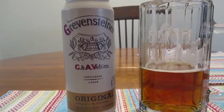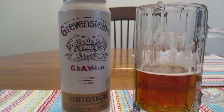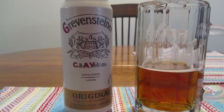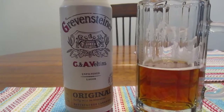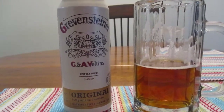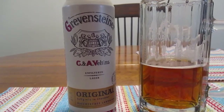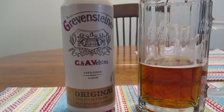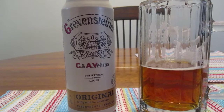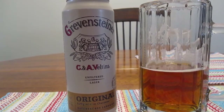I will definitely be buying this one again. I really like it. It's just a very solid beer. And when I think of German beer, this is exactly what I expect and exactly what I want. Very, very good beer. I definitely have to recommend this one. So guys, that's going to do it for me. I want to thank you so much for watching. Be sure to hit that subscribe button if you have not done so already. And as always, have a great rest of your day.